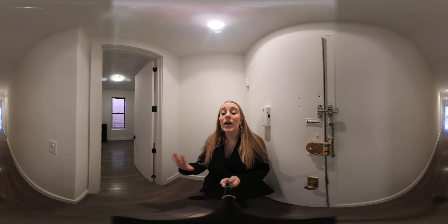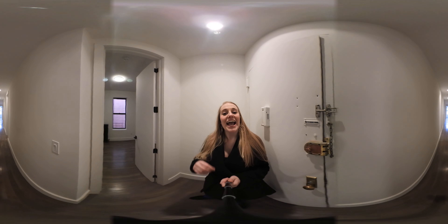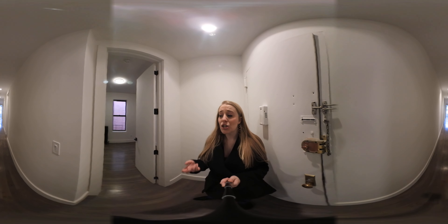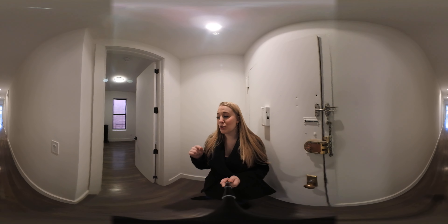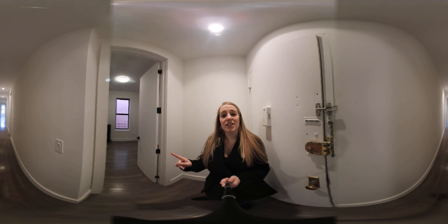Today I'm going to be showing you an incredibly massive three bedroom apartment in Washington Heights. If you guys haven't done a 360 degree tour before, if you're on your phone, you can turn your phone from left to right to look around the apartment, or you can scroll directly on the YouTube app. If you're on your laptop, you can scroll directly via the YouTube link to look around the apartment with us.